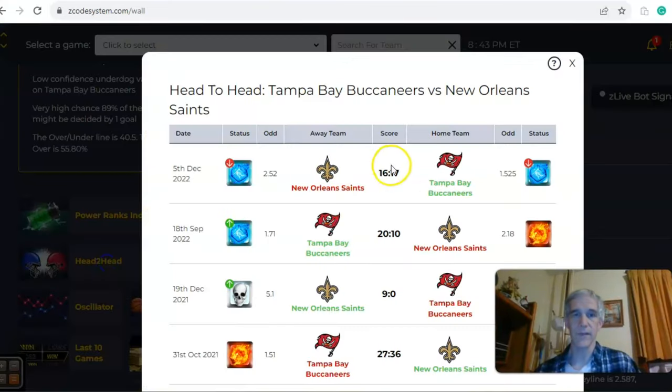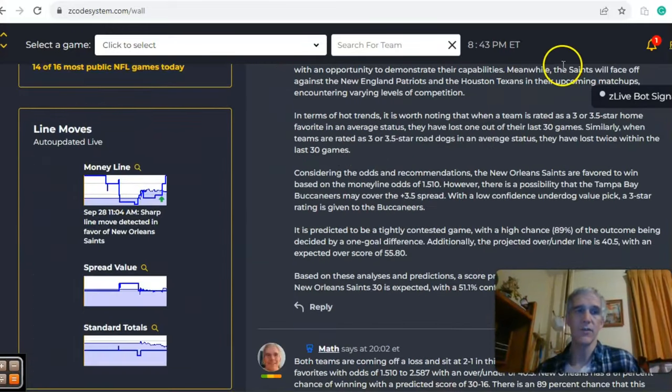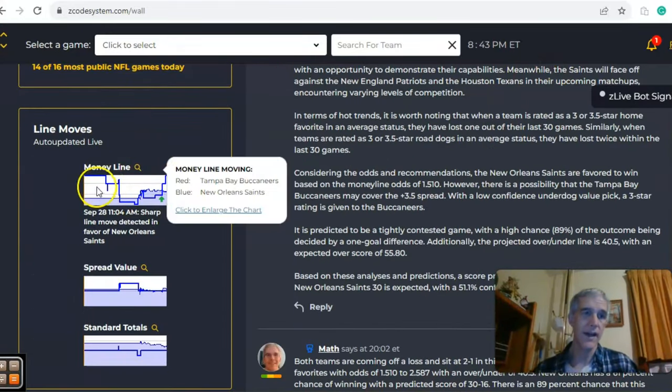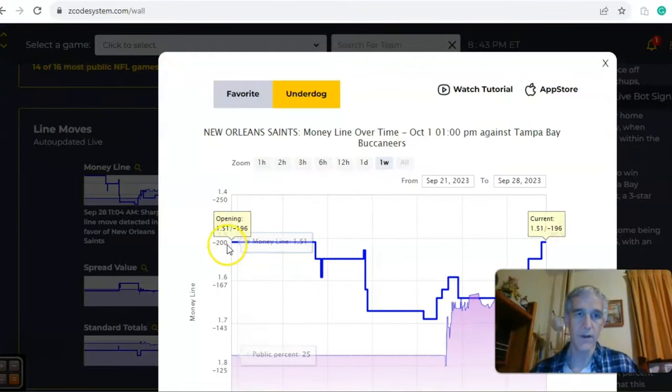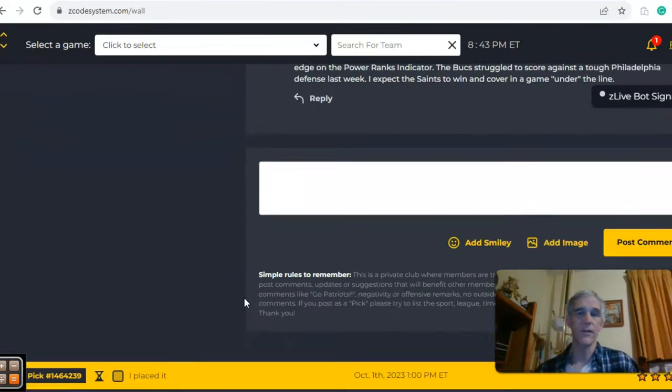Head-to-head last season, the games were low-scoring. Tampa won at home and on the road, winning both times against the Saints 20-10 and 17-16. This time I like New Orleans. Looking at the money line — it started at 1.51, there's been a lot of movement, but it's currently back at 1.51, right where it started. In the end, I like the Saints to win this one in a game under the line.